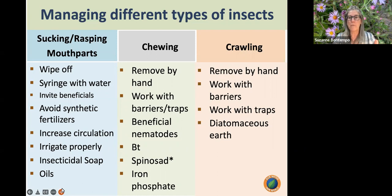For crawling insects, remove by hand, use barriers, sticky traps, or the earwig trap. Diatomaceous earth is also very effective — as insects crawl through it, the fine chalk-like substance dehydrates them. There are many options before reaching for a pesticide.